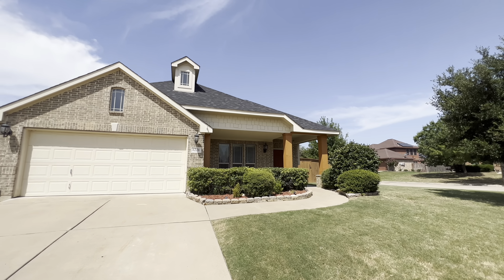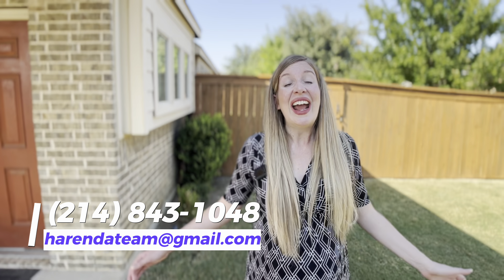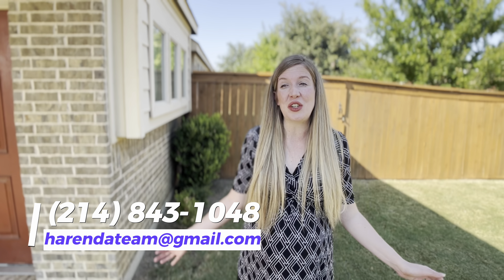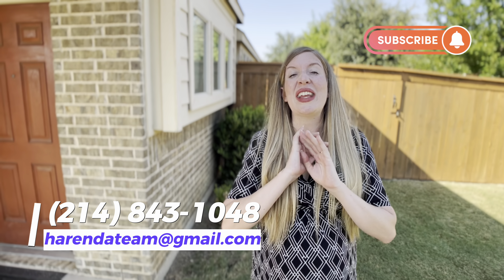Well, what do you think of this home? If you'd like to set up a tour, call, text, or email me so we can set that up for you. And don't forget to subscribe to our channel and hit that notification bell so that you don't miss out on any of the new content we put out here for you regarding all things Dallas area real estate.